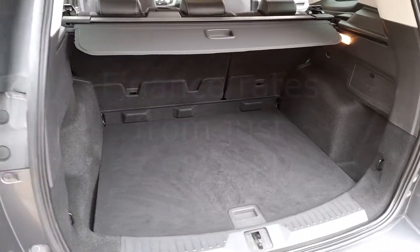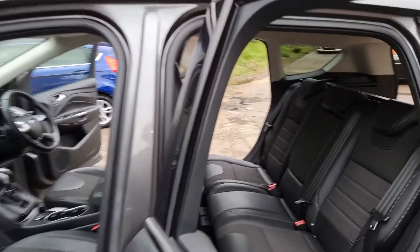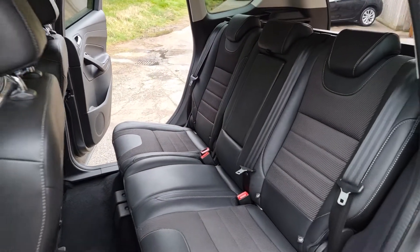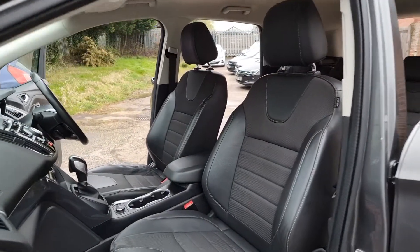Have you got a part exchange? We offer the best possible price for your current car. Contact us today for evaluation. At Hi Auto we are confident we can provide you with a car that you'll love at a price you'll be delighted with.